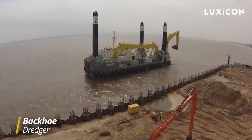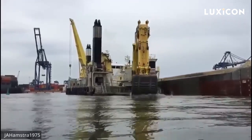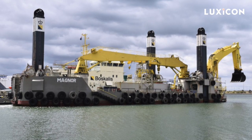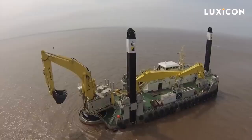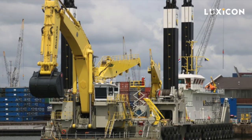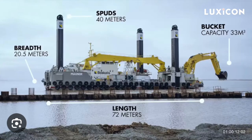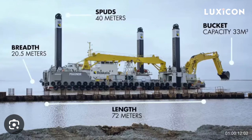Another dredger type is the Backhoe Dredger, or BHD. These are equipped with hydraulic excavators mounted on pontoons and are great for dredging large areas in shallow and enclosed waters. One of the big shots in the BHD world is theMagnar, built by the Dutch company Boskalis. It has three spuds each 131 feet long, and comes with a powerful Caterpillar 6090 excavator capable of handling 40 cubic meters of material and lifting loads up to 67 tons. The Magnar measures 236 feet in length and 66 feet in width, and can dredge down to 98 feet deep.